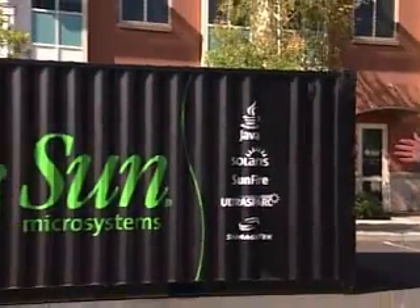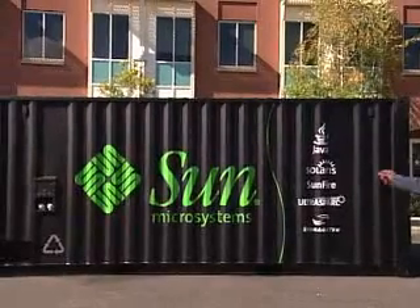The result of our efforts? Project Black Box — the world's first virtualized data center. And in fact, I've got one here with me today. Let's go take a look inside.